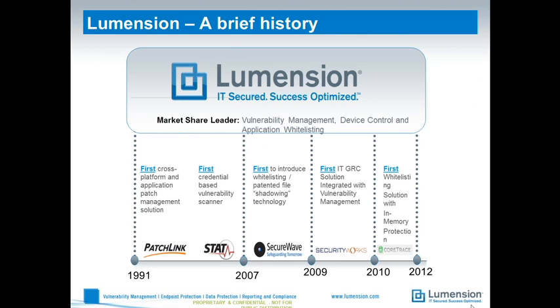Then in 2007 we acquired a company called SecureWave, which provided us with the capability to whitelist applications and peripheral devices connected to endpoints, taking us more into the endpoint security space. In 2009 another acquisition allowed us to integrate risk profiling with vulnerability management for fuller reporting capability. And then the final acquisition to bolster our endpoint security was CoreTrace, which gave us advanced memory protection capabilities within our whitelisting solution. All of those companies are now under the same umbrella as Lumention.